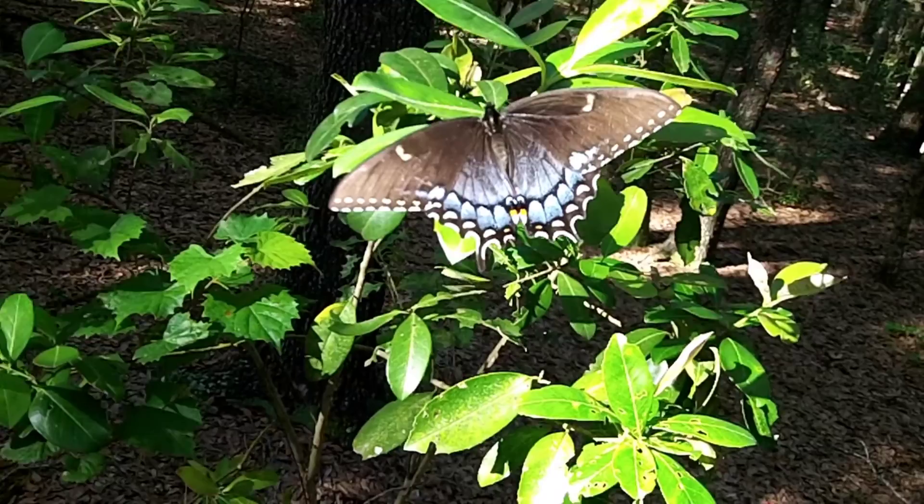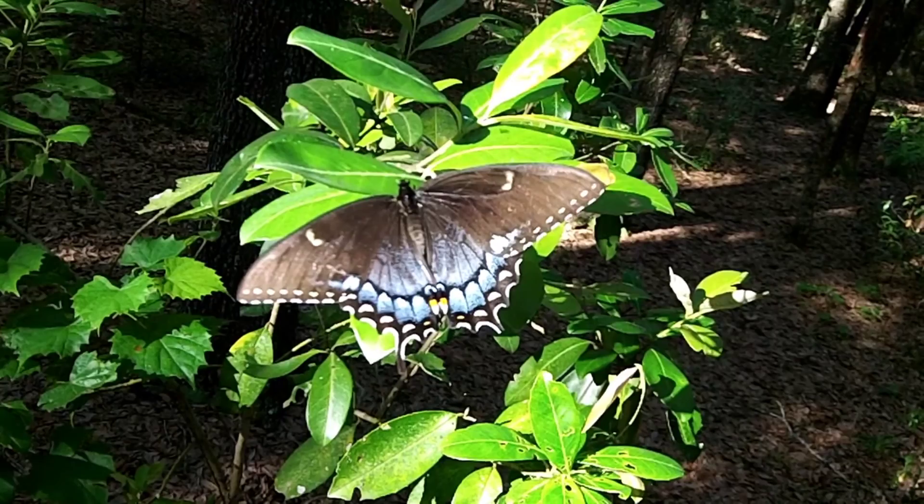In this form, they'll live for about a month. They'll feed, mate, and then eventually die.